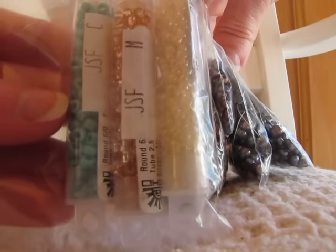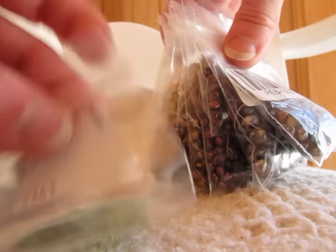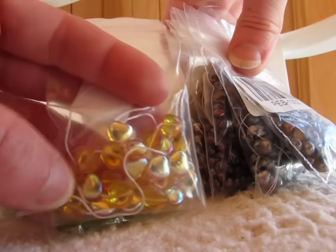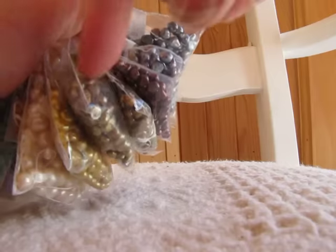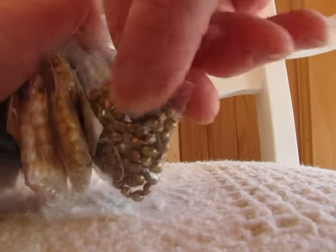Three tubes of seed beads, one package of these Czech pressed glass leaves, and one package of these Czech pressed iridescent hearts. And all of that, shipping included, was $25, which I think was a really good deal — especially for pearls. I can't even get pearls on eBay for anywhere near that price.